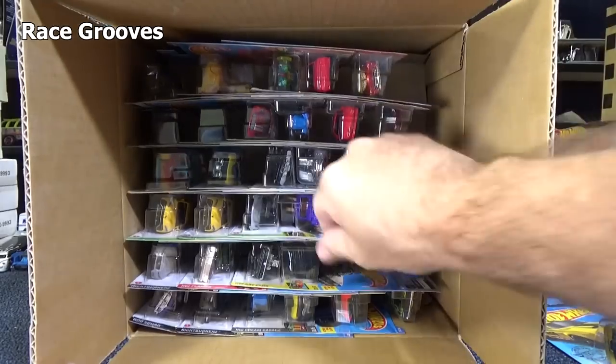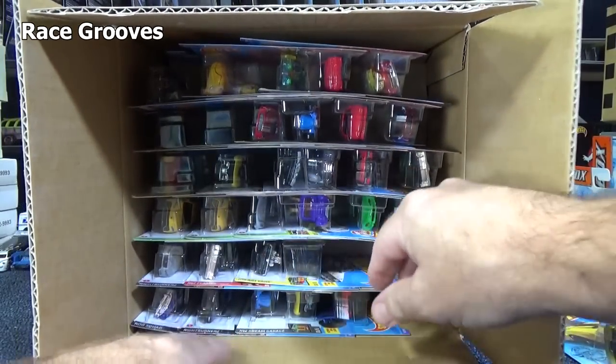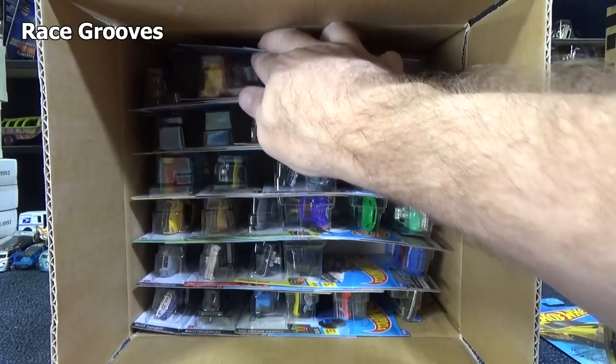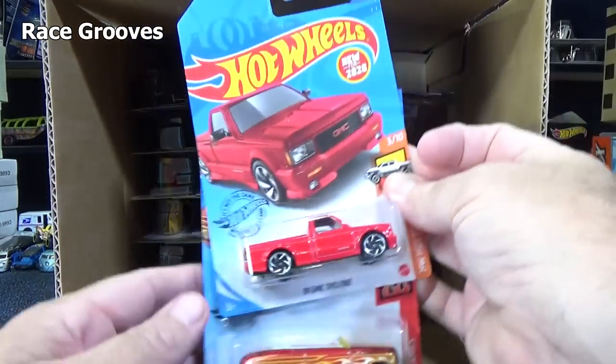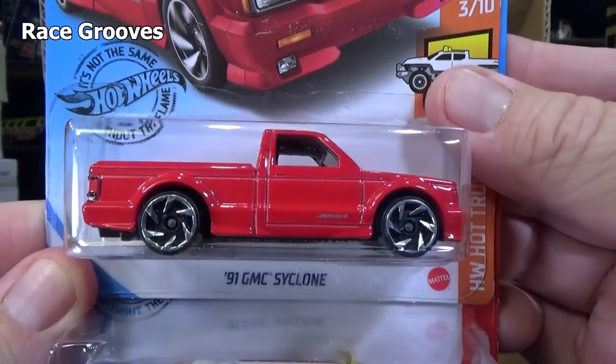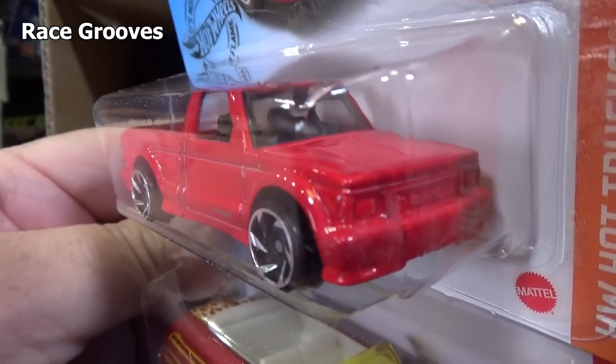Where's the regular so I can compare it? I don't know if the regular is going to be in this case. Anyways, the normal demon is going to be just a yellow, not a Spectroflame yellow. Here you have the 91 GMC Cyclone. A lot of people are really happy seeing this in the Hot Wheels basics.